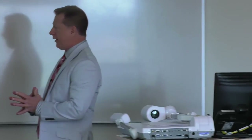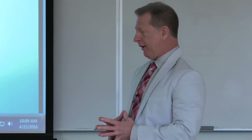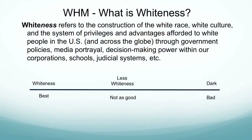I want to tee it up a little bit by talking about Whiteness. If you've been to any of these presentations prior to this one, you've seen different descriptions of what Whiteness is. I took this directly off the PCC.edu/WHM site, and it refers to the construction of the white race, white culture, the systems of privileges and advantages, and then it lists institutions, government policies, media, decision-making power, corporations, schools, definitely PCC, judicial systems, etc.